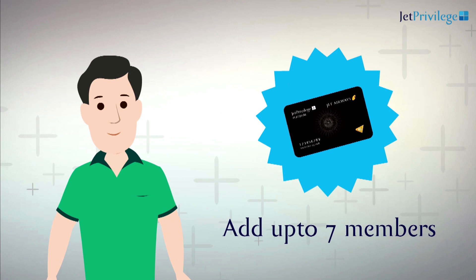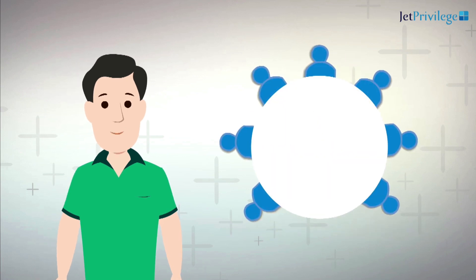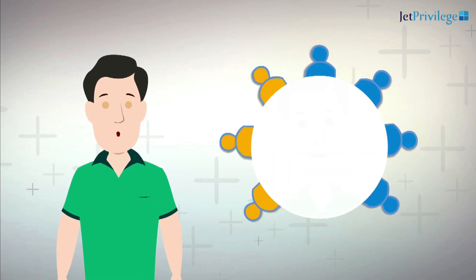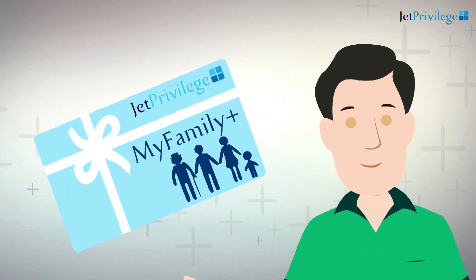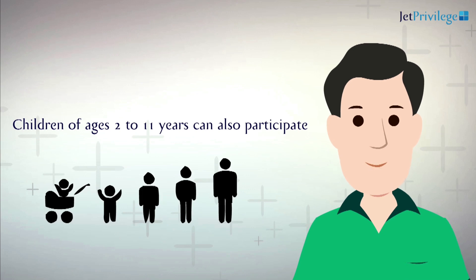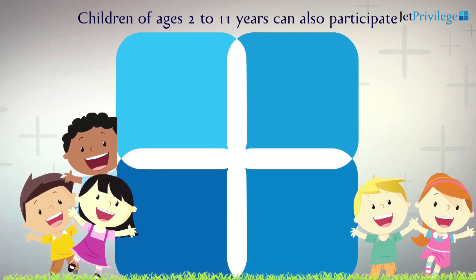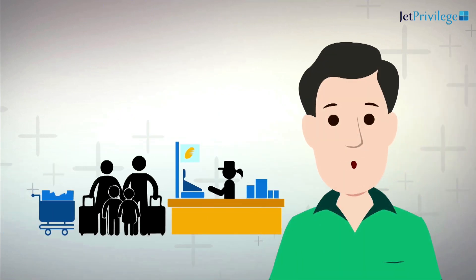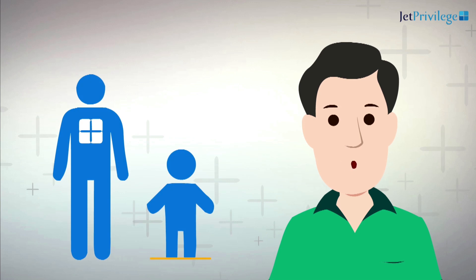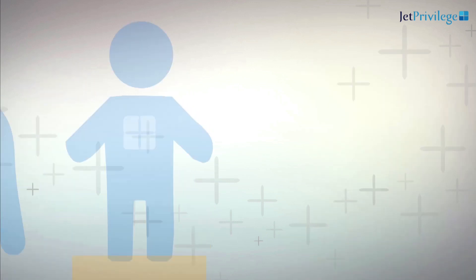As head of family, you can invite up to seven immediate family members to be a part of your MyFamily Plus. What's more, with the introduction of MyFamily Plus, even children between the ages of 2 to 11 years can now be a part of the JetPrivilege program and accumulate JP Miles in their individual capability, equivalent to the adult JetPrivilege members.